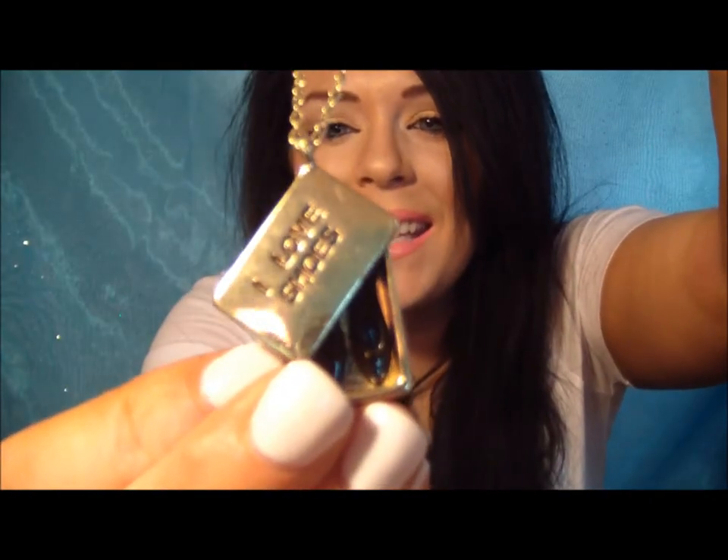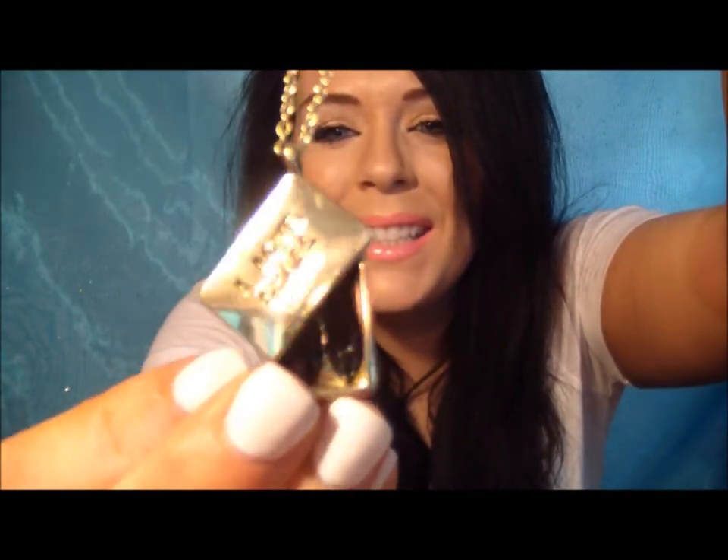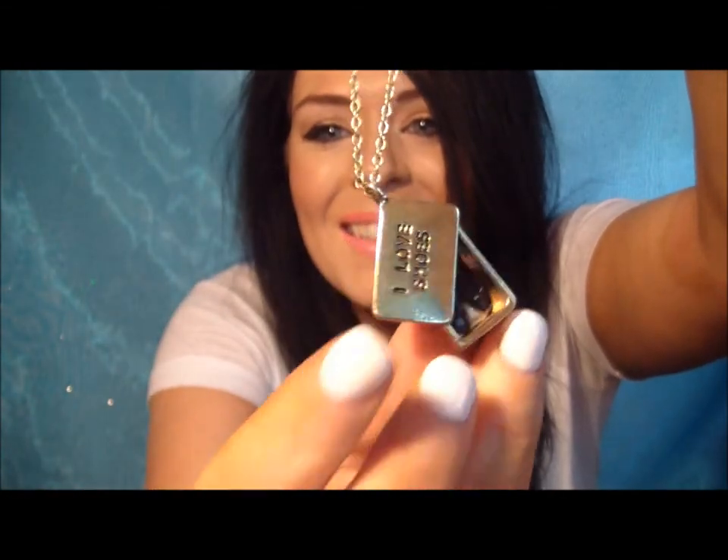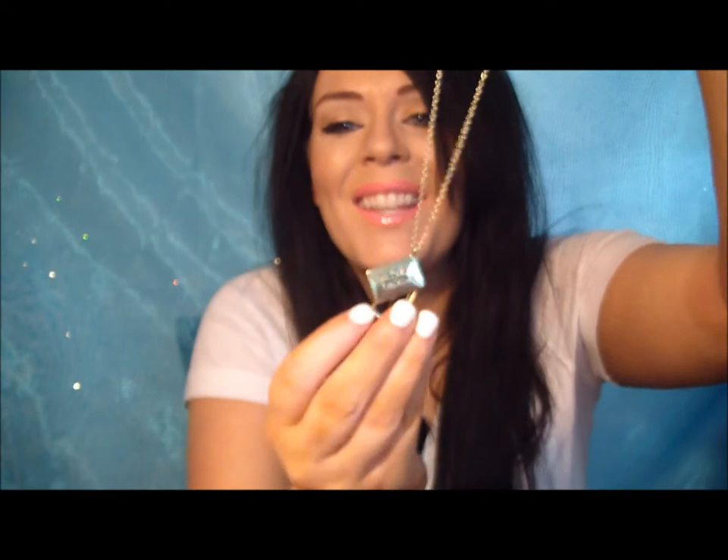Then this little necklace — it says 'I love shoes,' and inside there are little shoes in it. I thought that was cute.